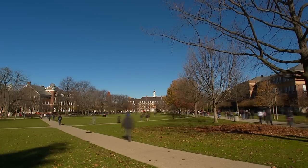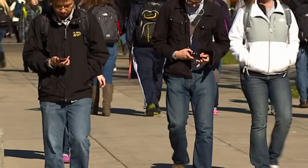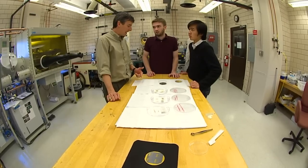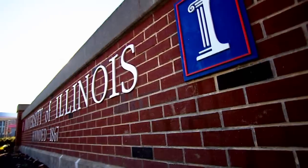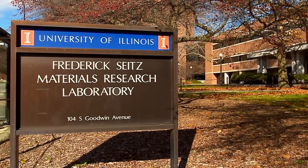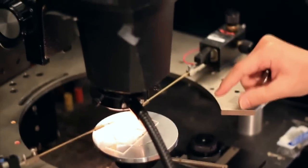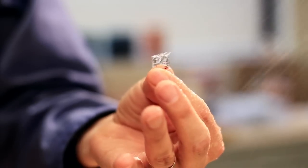Electronics permeate our daily life. Rigid chips and circuits are vital components of so many devices integral to our society. John Rogers, a material science and engineering professor at the University of Illinois, has been pushing the limits of technology, spending the last 12 years working toward developing electronic components that can bend, stretch, and even dissolve.